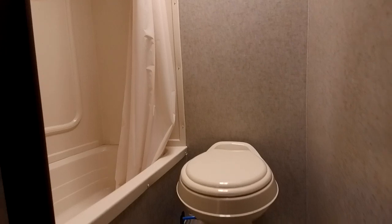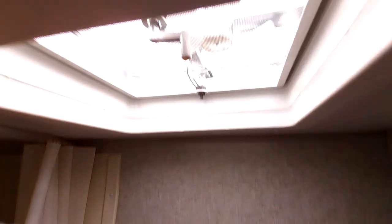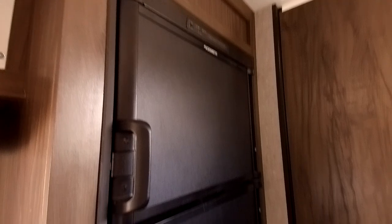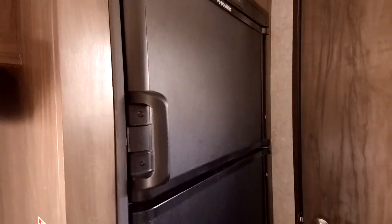Even though this RV is only 20 feet long, this is a dry bath — not a wet bath like some others — so you have plenty of room in the shower. It also has a fantastic vent; if you open this before you depart with a window open, it'll keep it 15 to 20 degrees cooler inside so when you arrive and turn your AC on, it takes less time to cool down. It also has an 8 cubic foot gas and electric refrigerator — some RVs have tiny dorm-style fridges, but this one has what you'd find in a 30-foot RV.